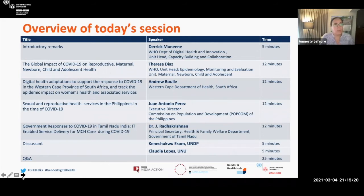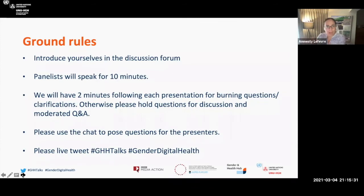Hopefully we'll have time for about 25 minutes of curated questions and answers. As we progress throughout today, if you've just joined us, please introduce yourself in the chat and tell us where you're from. Panelists are going to speak for 10 minutes, followed by two minutes of burning clarification questions. Otherwise, please hold questions for discussion. Please use the chat throughout to post questions and live tweet — there are hashtags on the screen.